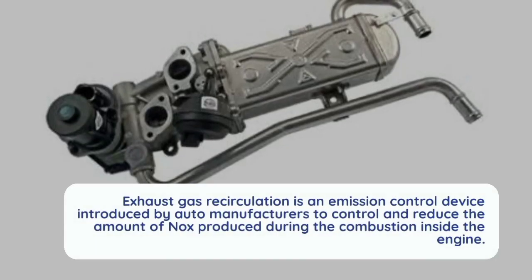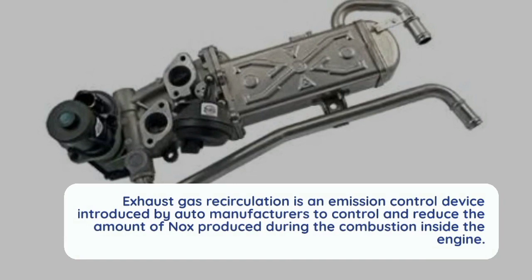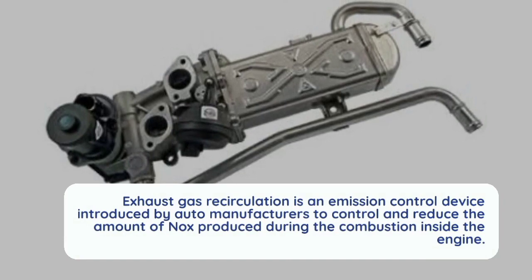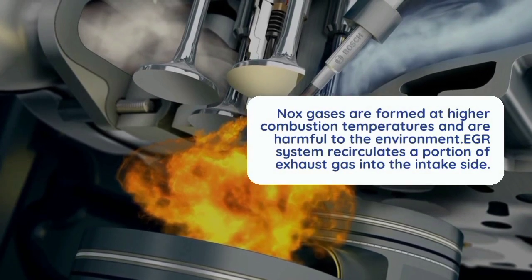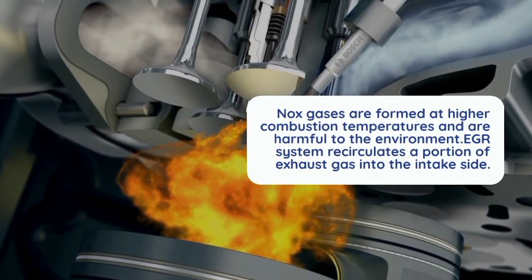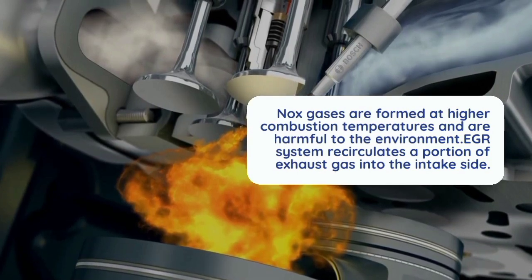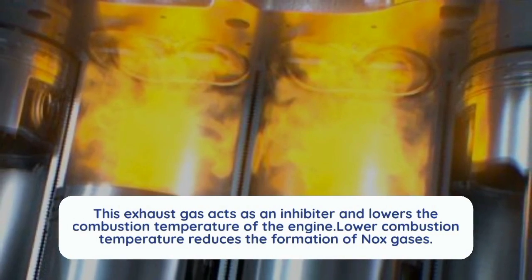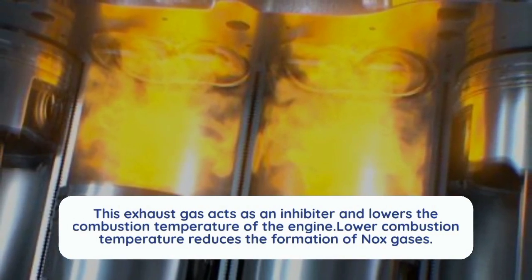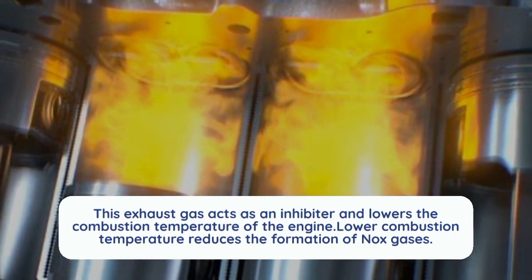Exhaust gas recirculation (EGR) is an emission control device introduced by auto manufacturers to control and reduce the amount of NOx produced during combustion inside the engine. NOx gases are formed at higher combustion temperatures and are harmful to the environment. The EGR system recirculates a portion of exhaust gas into the intake side, where it acts as an inhibitor and lowers the combustion temperature, thereby reducing the formation of nitrogen oxide gases.